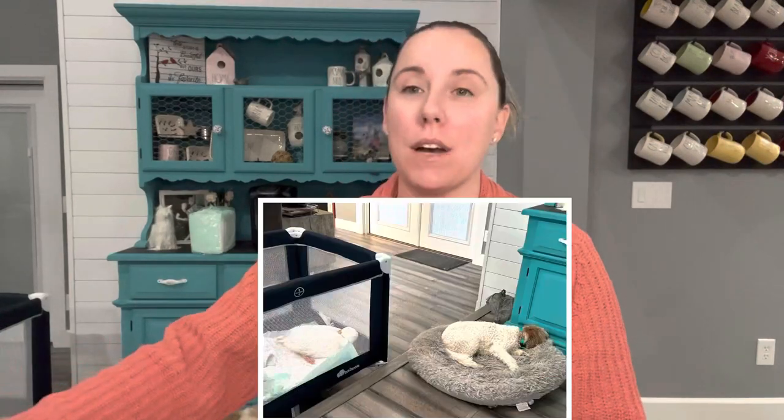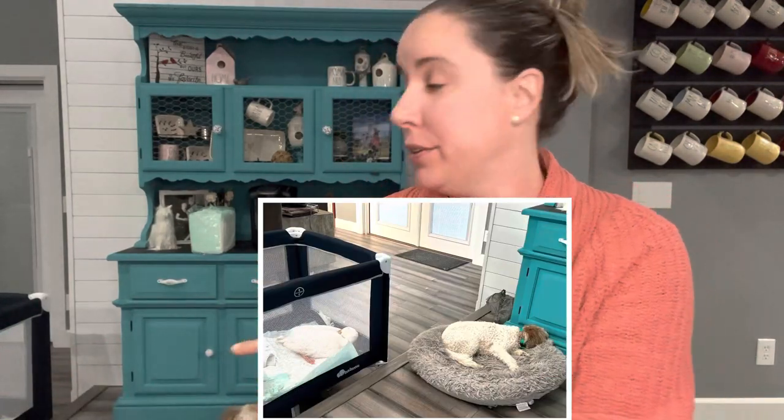Hey guys, welcome back to my channel. I am so excited. It's been a little bit since I've purchased this box. There's the pepper, there's the duck over there. This is a 50-pound bulk kids mystery rescue box from thredUP.